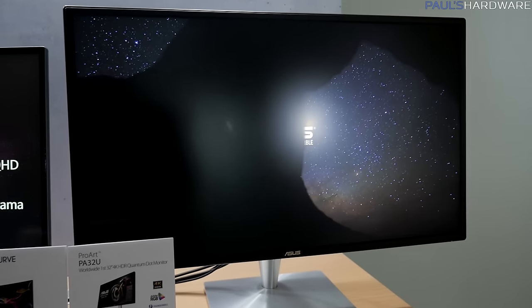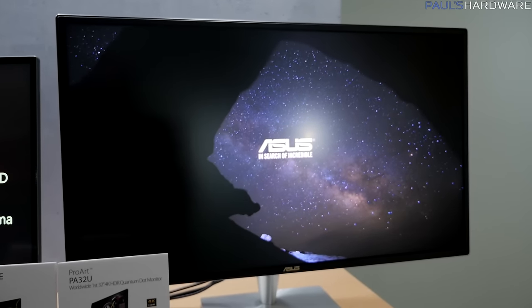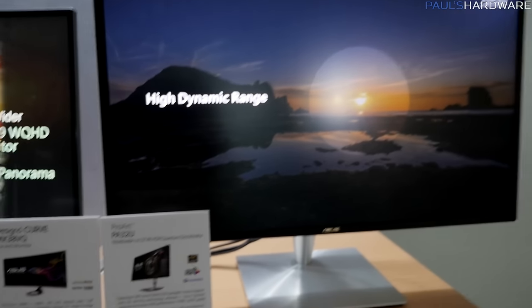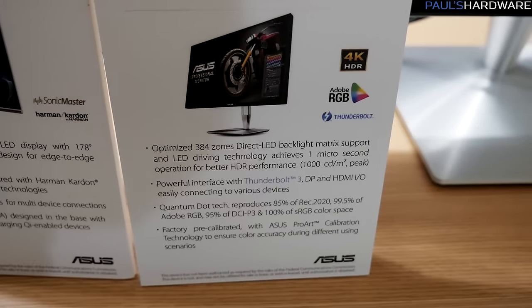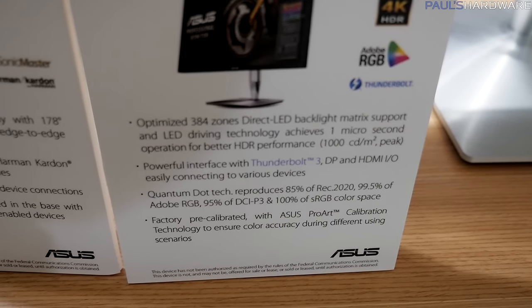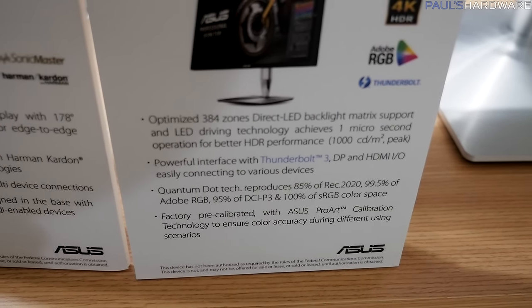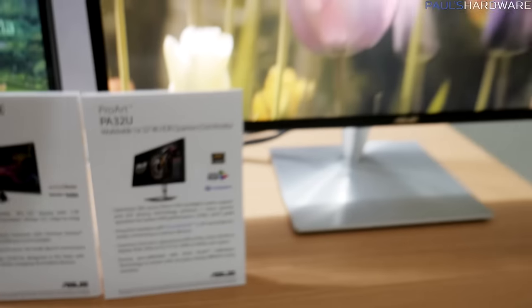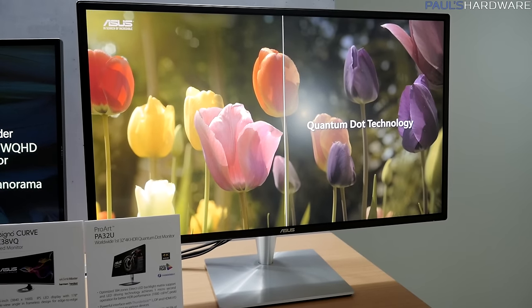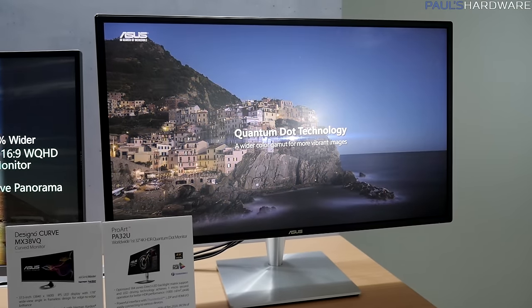Over here we have a 32-inch 4K HDR quantum dot monitor — ASUS is still in search of incredible. The color space on this monitor is absolutely insane: 85% of REC 2020, 99.5% of Adobe RGB, 95% of DCI-P3, and 100% sRGB. It's just a beautiful looking monitor with a pretty cool stand. It's pre-calibrated with ProArt calibration including hardware calibration tools. Coming in Q2.